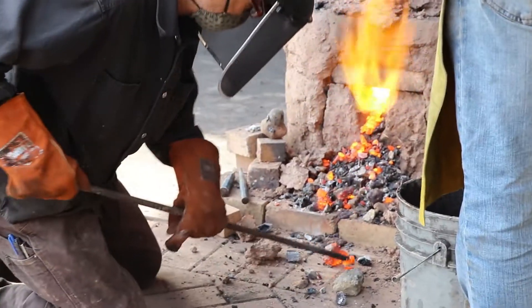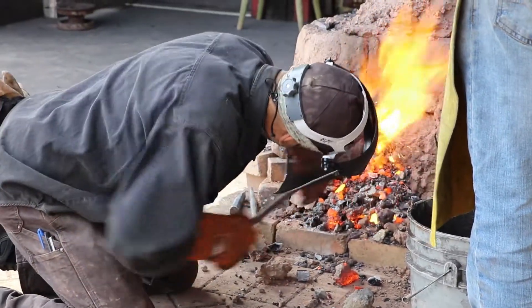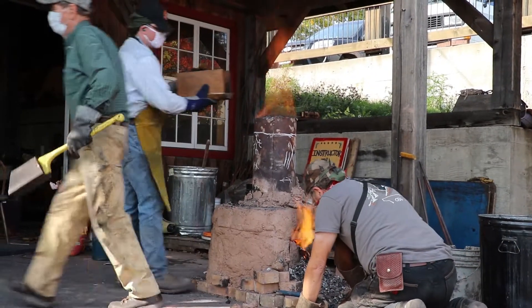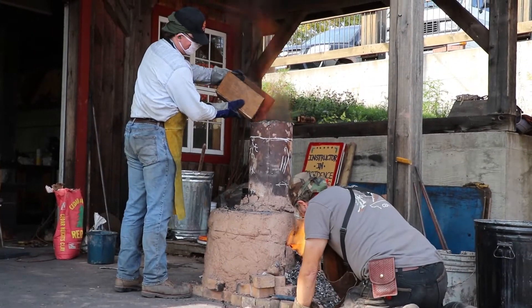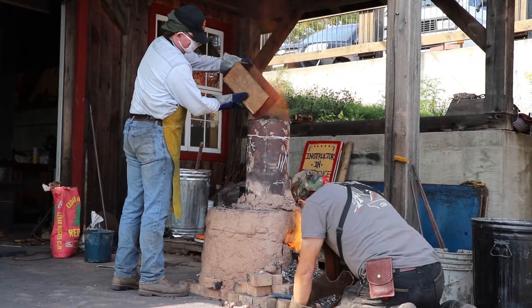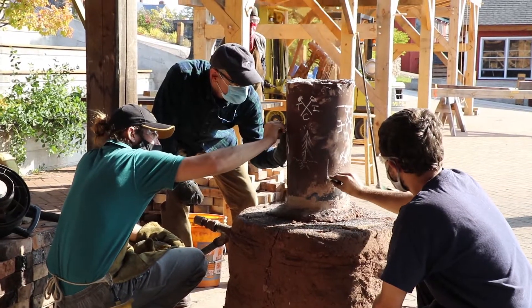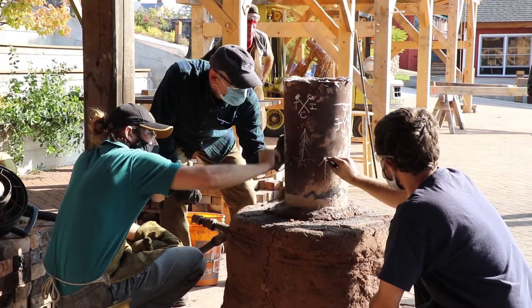I have blacksmiths in the class, people who are interested in metallurgy, sculptors, bladesmiths, and people interested in experimental archaeology — people who like to reproduce ancient technologies. So that's a little bit about the class.